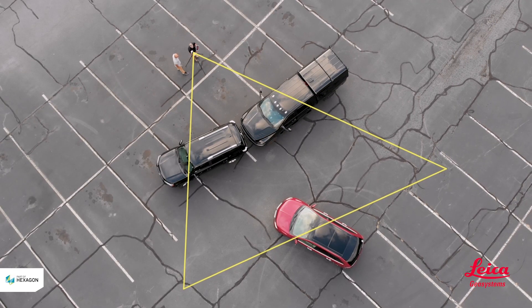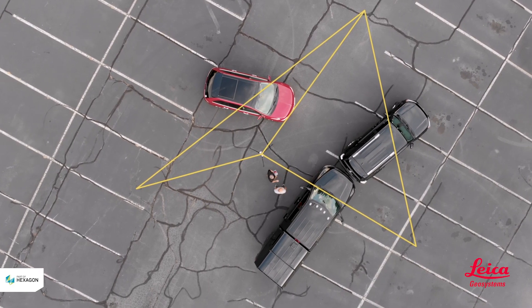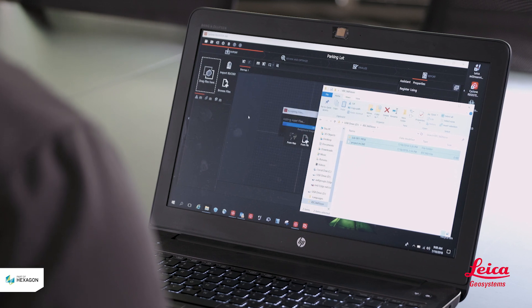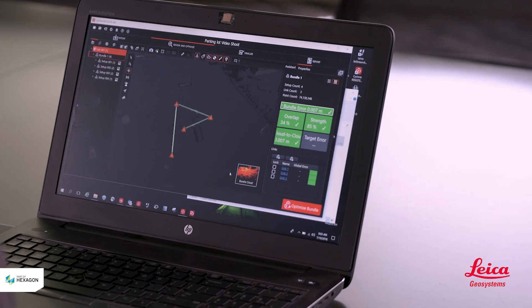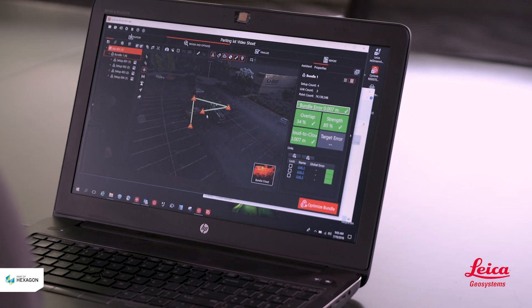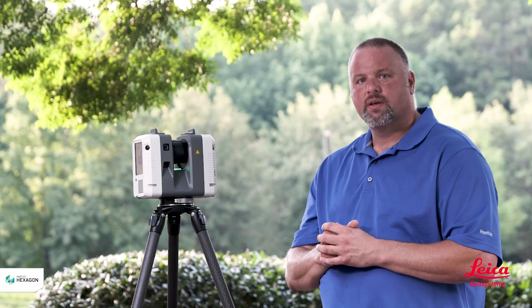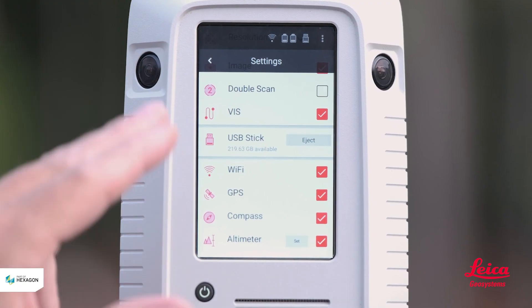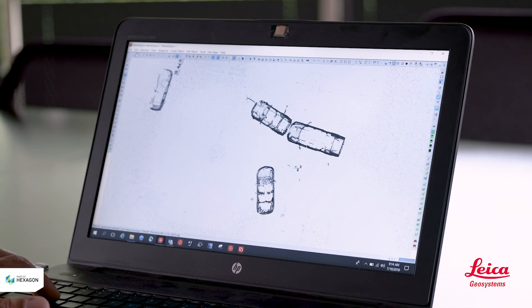This is all happening in real time. Not only is the RTC 360 the world's fastest 3D laser scanner, but it also revolutionizes the workflow for the investigator. It is also completing a 60 second high dynamic range photograph at each position. In addition, the scanner has the ability to complete a double scan, which automatically removes noise, usually generated by moving people and vehicles through a scene.